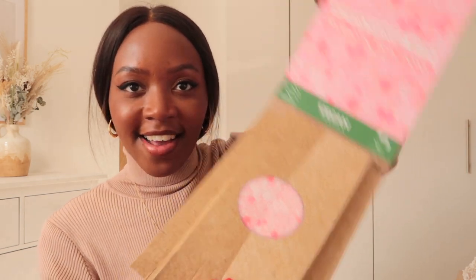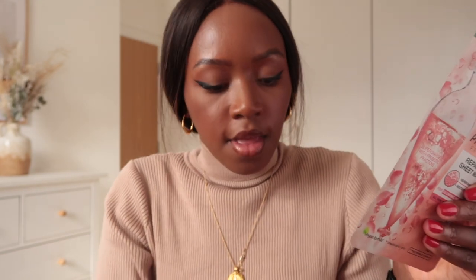I got a package from Garnier. They have sent me the half a million probiotic repairing eye mask and also a sheet face mask. I love to have a face mask on when I'm in the bath — I usually use the vitamin C one and I always get them for people as gifts because anything self-care I love to give. This one is for glowing healthy skin, for all skin types, and you only need to leave it on for 15 minutes — though I tend to leave mine for like an hour! It's for dull, dry, and tired-looking skin. I'll link it in the description box.